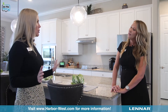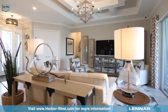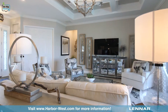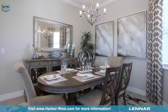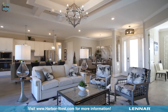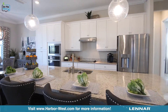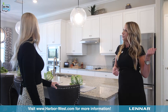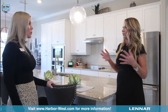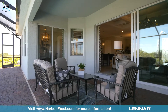This is our estate home, the Oakmont 2 — actually the smallest of our four different plans that we build on the navigable water with dock and lift options. What you're seeing in these models we include in our base pricing: stone countertops, barrel tile roofs, paver driveways, a ton of smart home features, and we've also recently included hurricane impact glass throughout all of our homes.